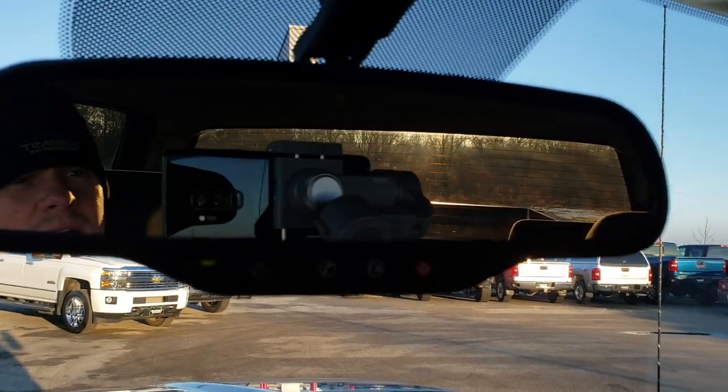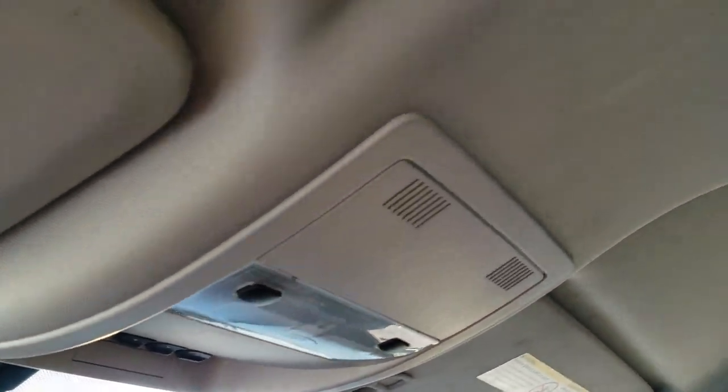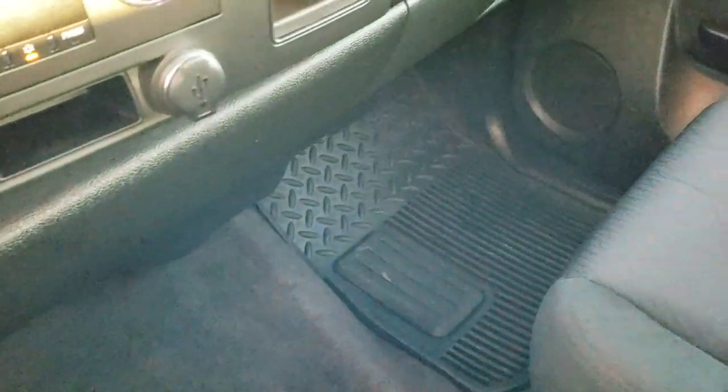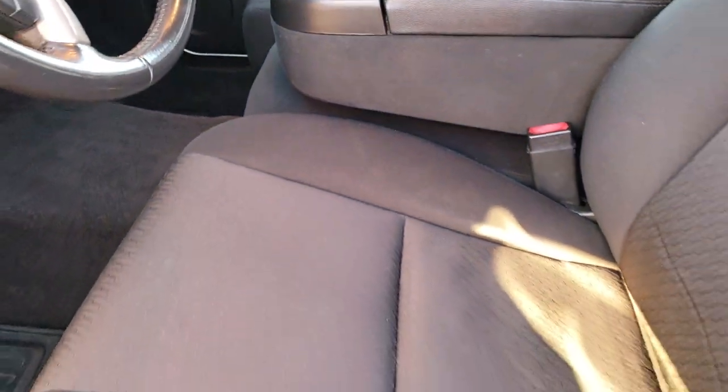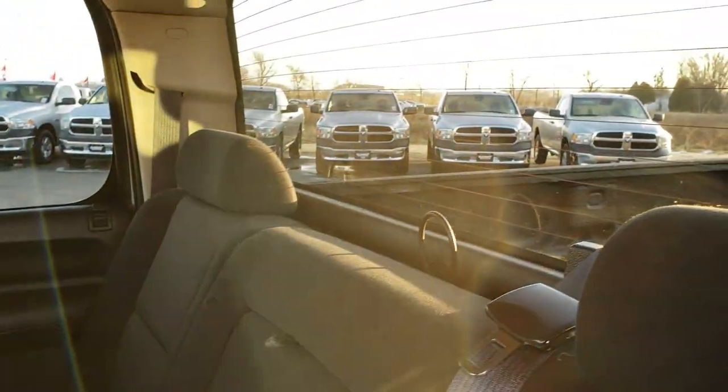Up here you have the OnStar capabilities in the mirror, your HomeLink buttons, and map lights. The headliner is in really nice shape, and the passenger seat is very clean as well — no rips or tears. This truck smells very clean; I don't think it's ever been smoked in. The carpeting and all-weather floor mats are in nice condition. The back seats are just as clean as the front — no rips or tears back there. It does have the LATCH child safety system for car seats, fixed glass rear window with built-in rear defrost, and the carpeting and floor mats back here are very clean.